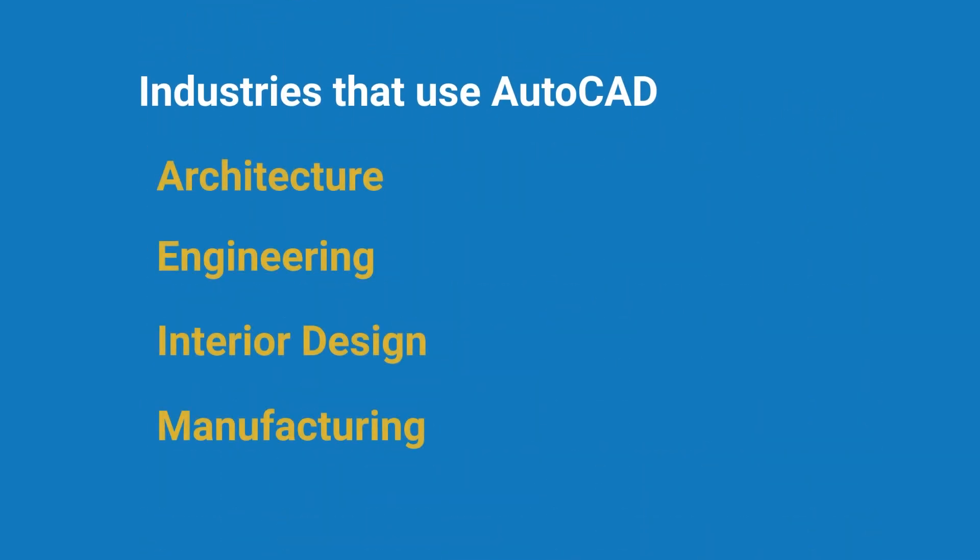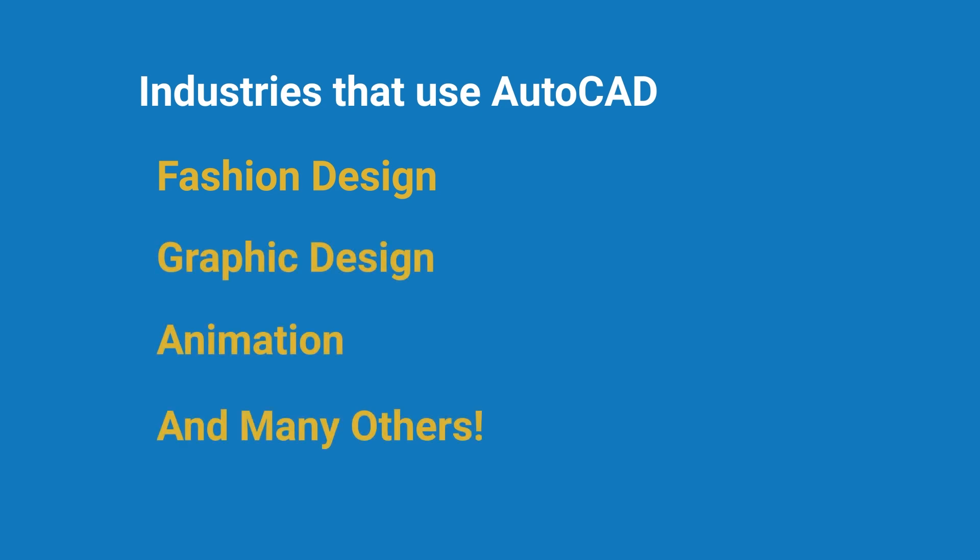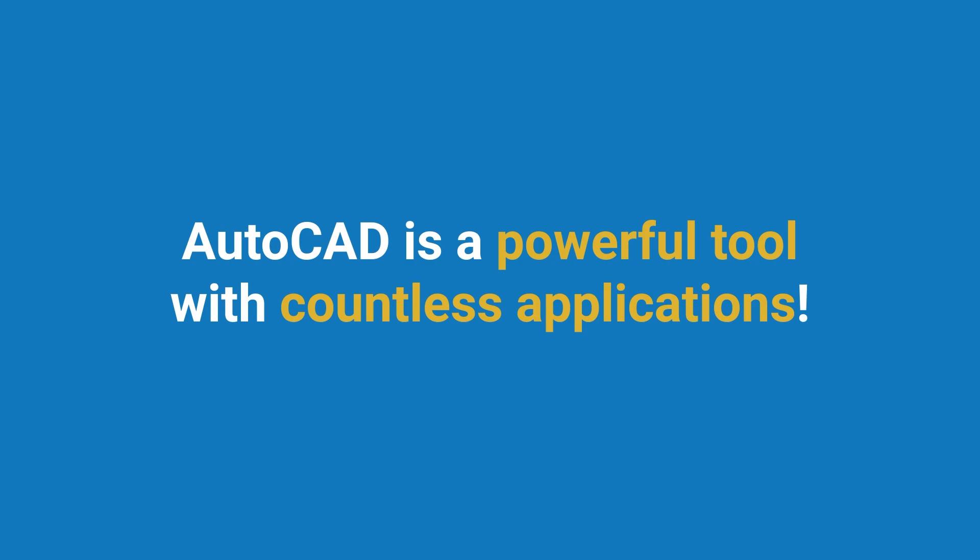We've just discussed some of the more common industries and their uses of AutoCAD. However, AutoCAD is also used in various other fields such as fashion design, graphic design, and even animation. As you can see, AutoCAD is a powerful tool with countless applications.